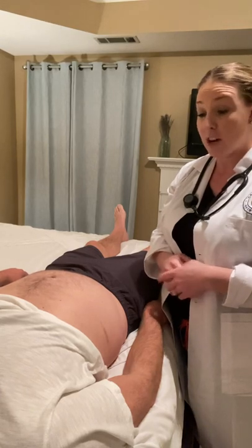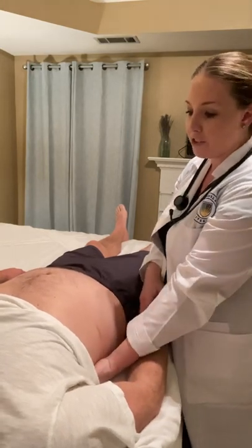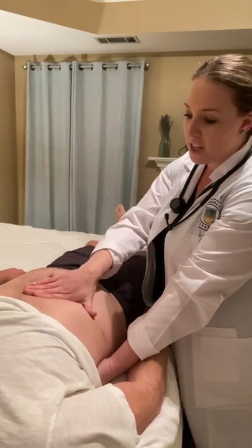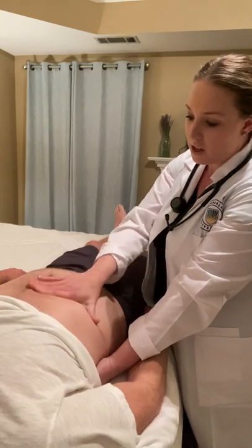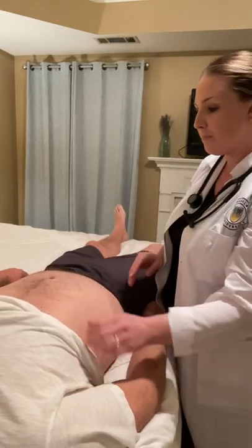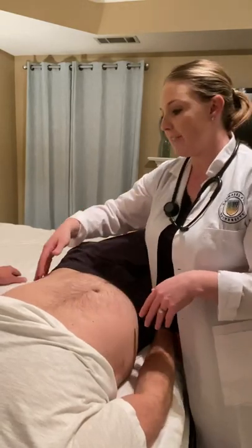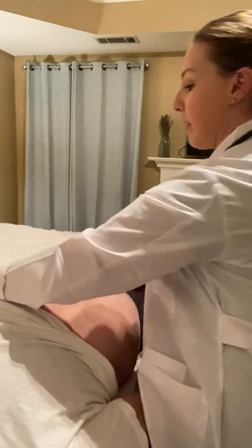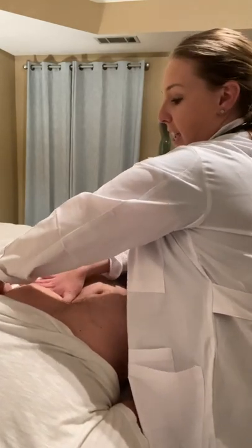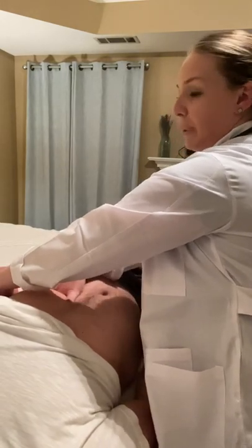Next, I'm going to attempt to palpate the liver and the spleen. For the liver, I'll place my left hand behind the patient for support, take my right hand palm-down and come in at the costovertebral angle, and ask Josh to take a deep breath as I push up and in. I don't feel the border of the liver at all, which is actually a normal finding. Next, I'll attempt to palpate the spleen on the left side — placing my left hand behind the patient and coming in at the costovertebral angle. I do not feel the spleen, which is a normal finding.